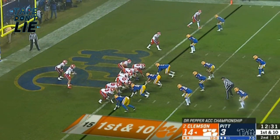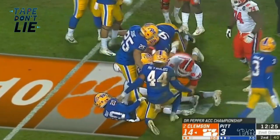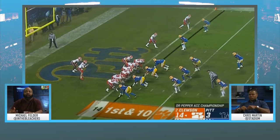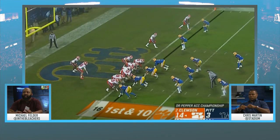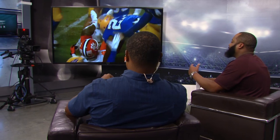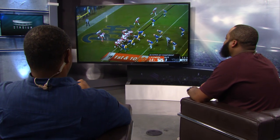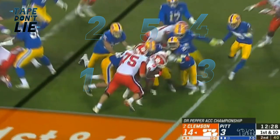Much like some other speed backs, people assume because he has wheels that he's not a strong runner. But everybody and their mama knows you're going to run the football when you're backed up — they know it — and yet they still can't stone him in the hole. That speaks to the leg drive and power we have to give him more credit for. A lot of backs would just go down here and say we got the yard, but watch how he keeps fighting for tough chunks. That's why he's a thousand-yard rusher.